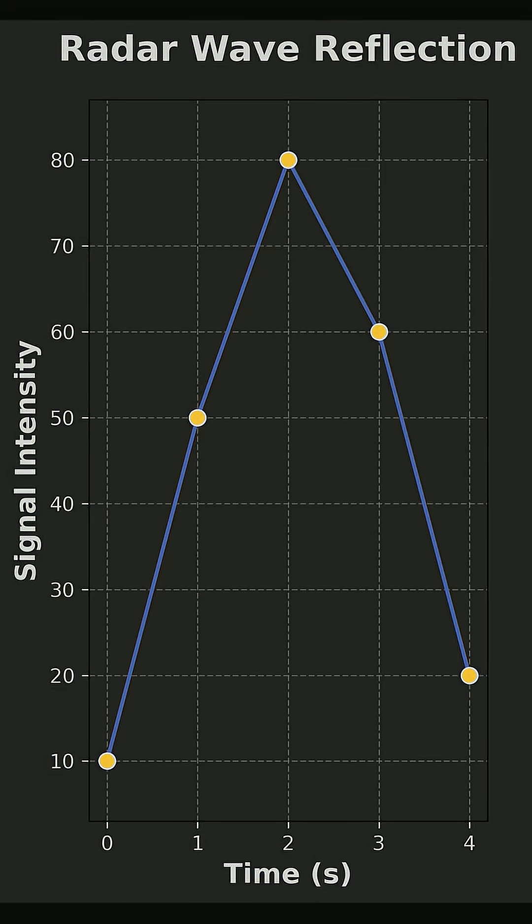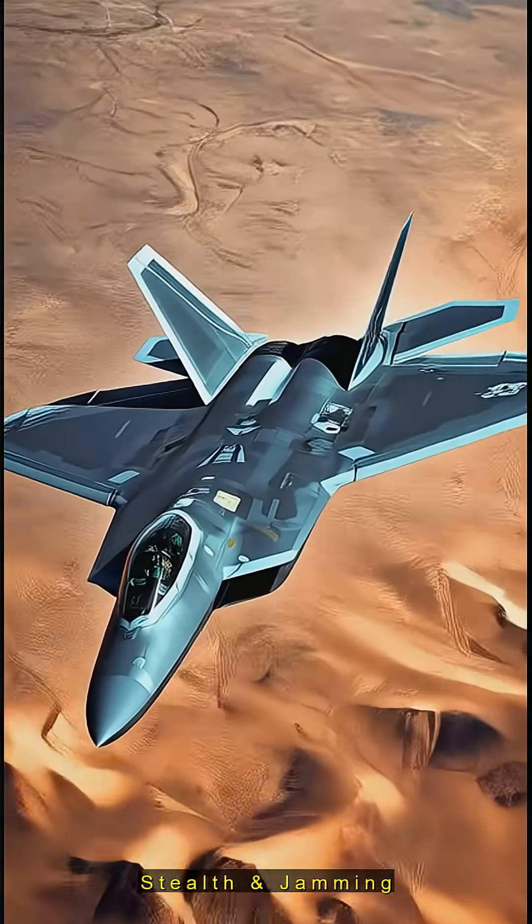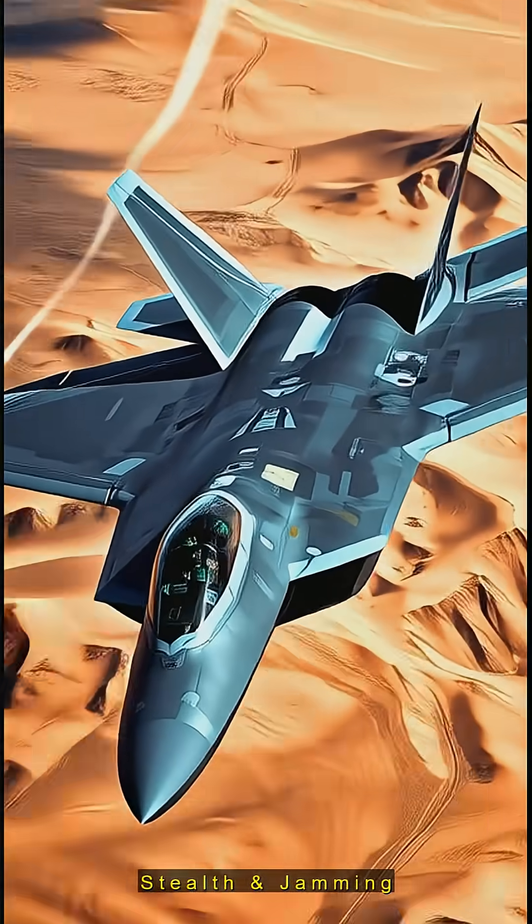Radar shoots radio waves that bounce off planes, pinpointing their location. Modern aircraft counter with stealthy designs, electronic jamming, and smart tactics.